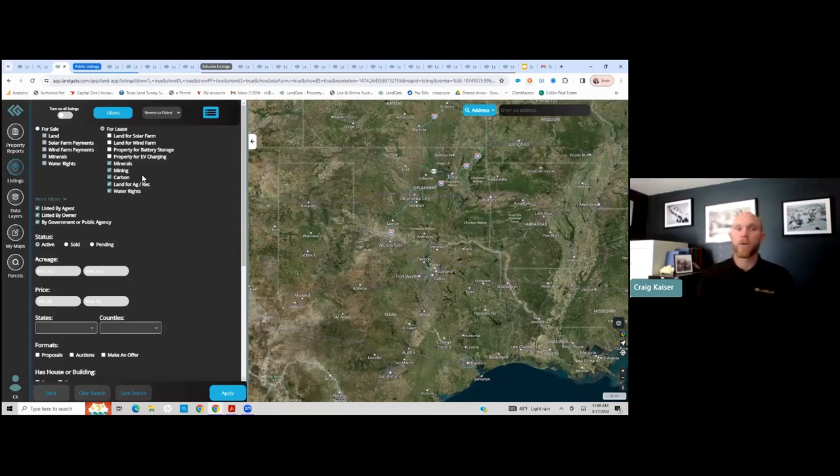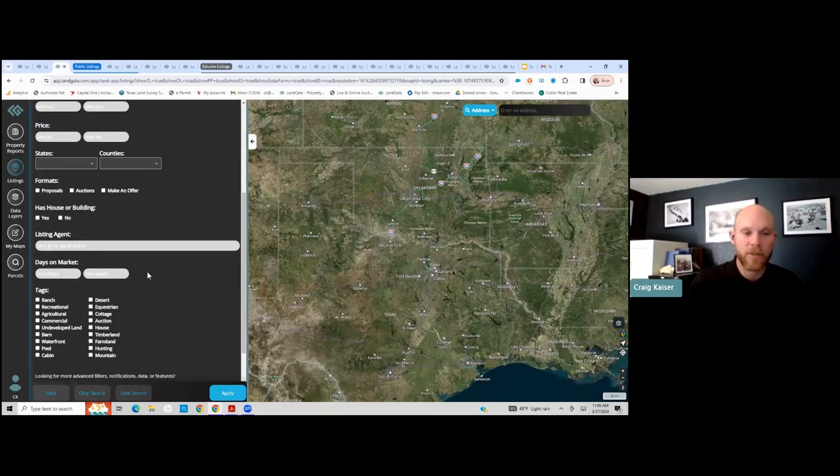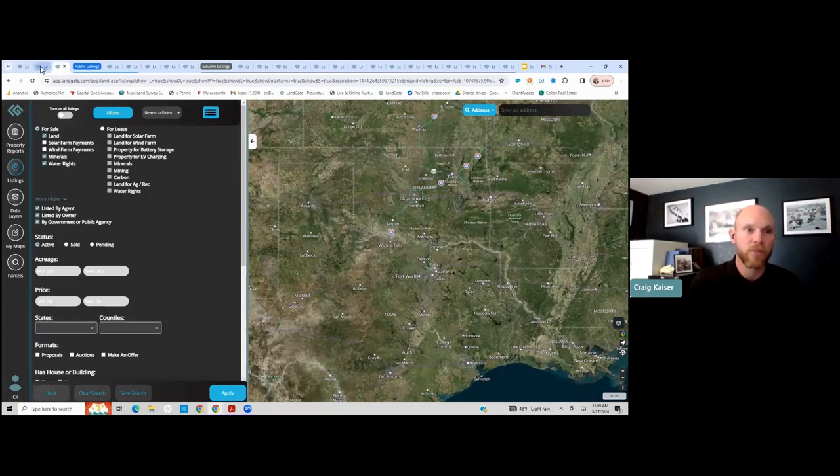When I'm a Land App subscriber, I get access to properties available for leasing for minerals, mining, or carbon credits. I do not have to be a subscribed user to see listings for sale for land, agriculture, recreation, or water rights. As a subscribed Land App user, I can see mineral rights or water rights for sale. I can also filter by acreage, price, counties, states, and listing agent — all different types of things to narrow my property searches.